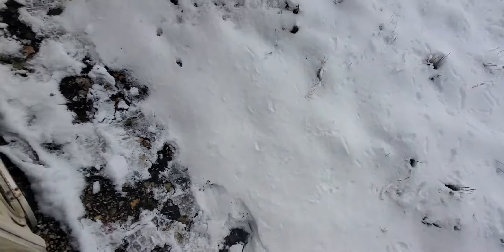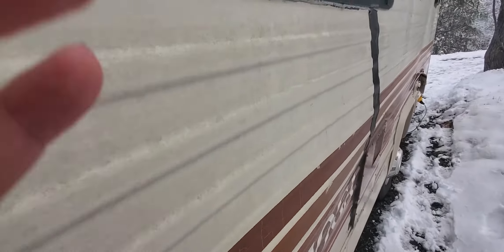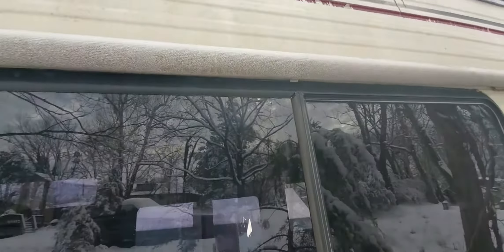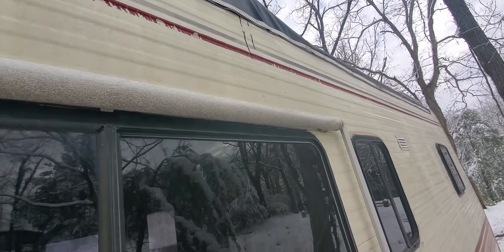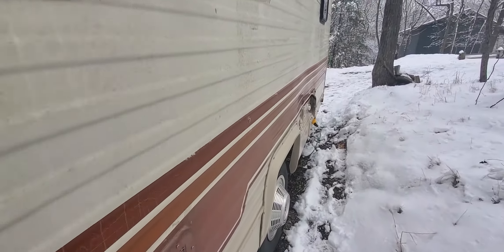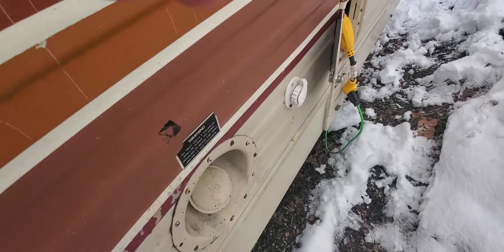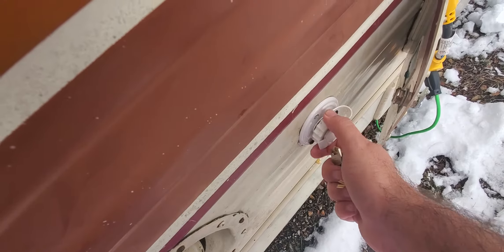It's an old motorhome, about 40 years old. There's some delamination — there were some leaks, so that could use a little bit of attention. But there's a new roof on there too, which is cool. We've been through a few rains now and it leaked a little bit in one of the windows, but not the roof.